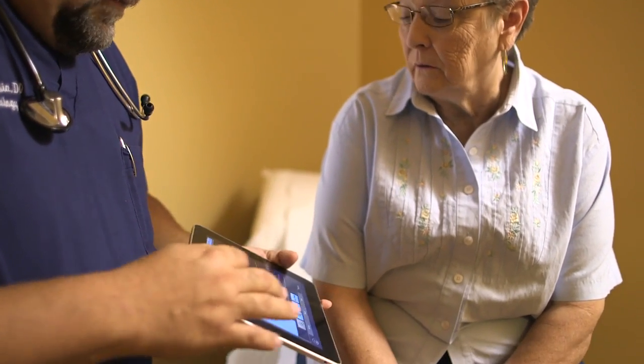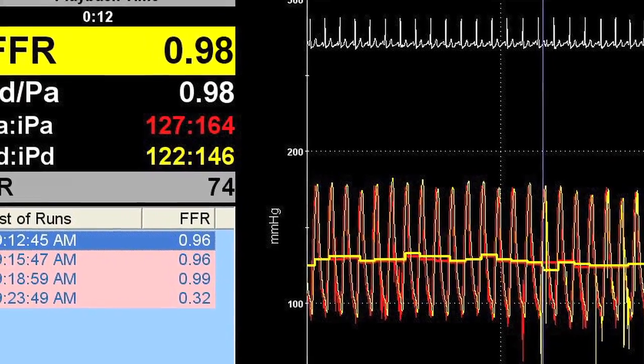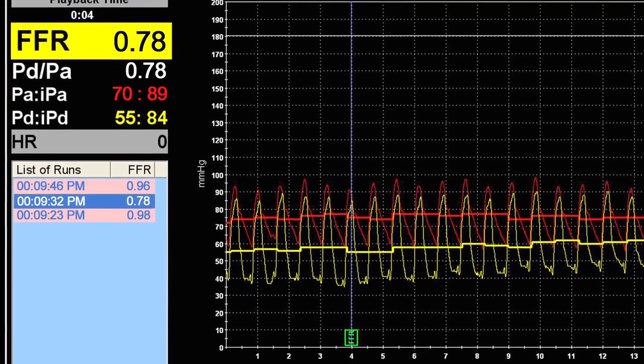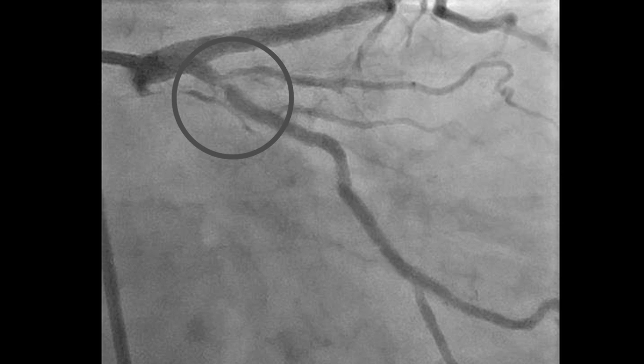We first picked the right coronary lesion. I thought that one was less significant, so we did an FFR on it and the reading was really normal — it was 0.98. Likely wasn't the culprit and she likely wasn't going to benefit from stenting it. When we did the FFR on the circumflex, it was 0.78 even before we gave her the adenosine, so a highly significant lesion.